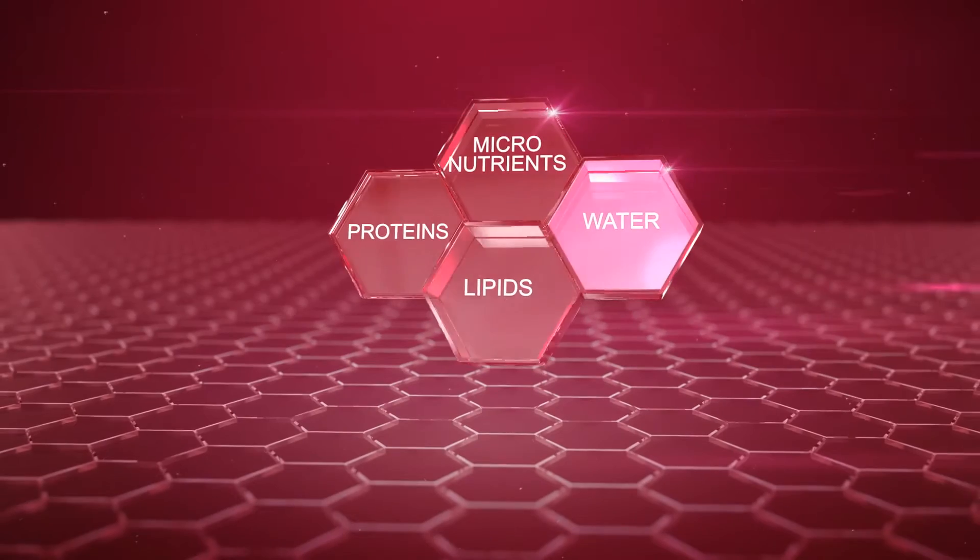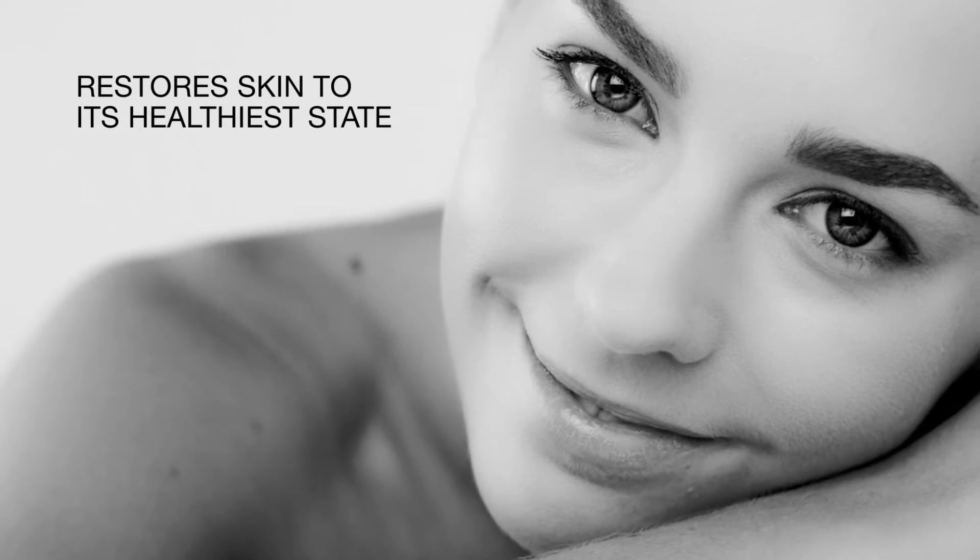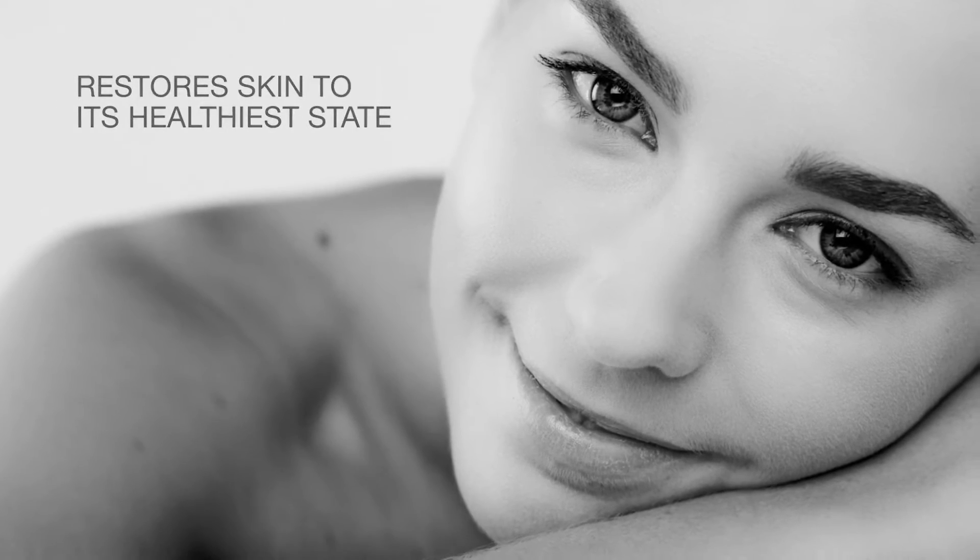proteins, micronutrients, water, and lipids — this intensive overnight solution dramatically improves all major visible signs of aging and helps restore skin to its healthiest state while you sleep.